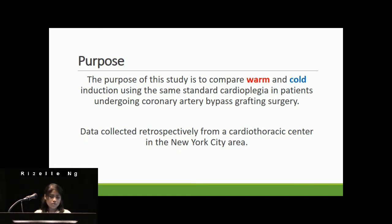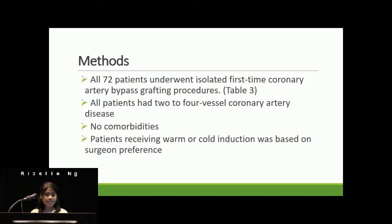This study compares warm and cold cardioplegic induction using the same standard cardioplegia in patients undergoing CABG. The data was collected retrospectively from a cardiothoracic center in the New York City area. All 72 patients underwent isolated first-time CABG, and all had two to three vessel coronary artery disease without valvular dysfunction and no other comorbidities such as congestive heart failure, cerebrovascular disease, or renal failure on dialysis. Patients receiving warm or cold induction was based on surgeon preference; all patients in the warm induction group were operated on by surgeon A, and all cold induction patients by surgeon B.